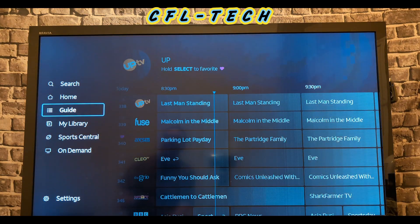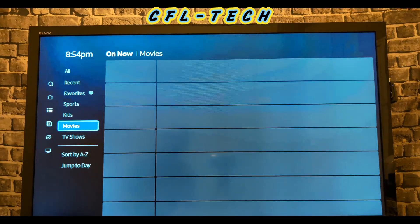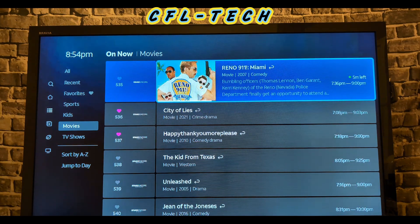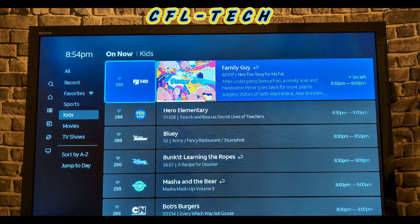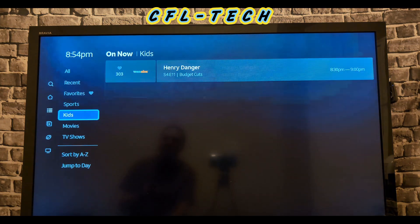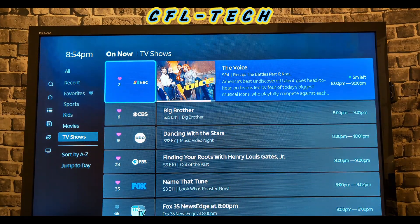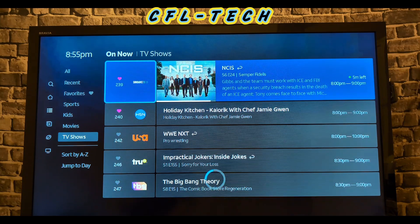The guide has a left menu and a right menu. In the right menu you have filter options: Recent, Favorite, Sports, Kids, and Movies — so you can filter to just see what movies are on right now, for example. The Kids filter shows channels like Family Guy, Bob's Burgers, Scooby-Doo, Loud House, and Henry Danger. The TV Shows filter shows what's currently in the 8 to 9 o'clock Eastern hour, like The Voice and Big Brother.